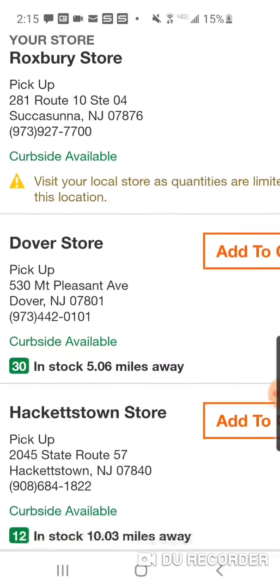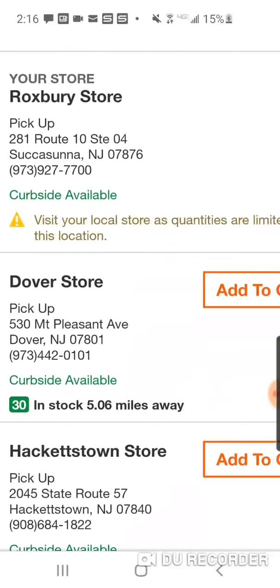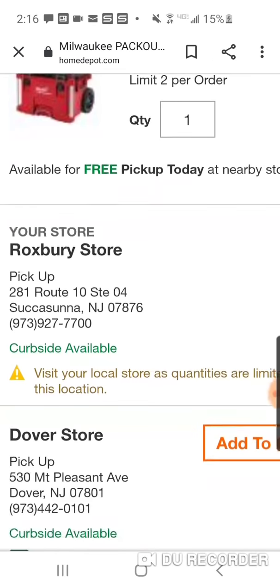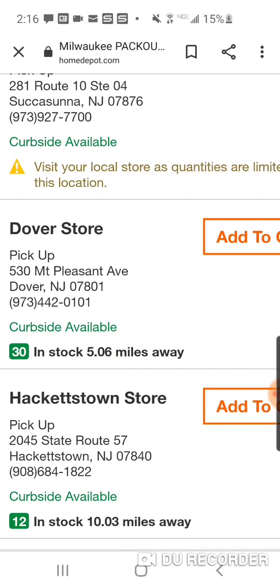30 at Dover, 12 in Hackettstown, 5 in Parsippany. All you want to do is click that bottom part where it says 'change store' and you'll be able to see how many are in stock around your area.